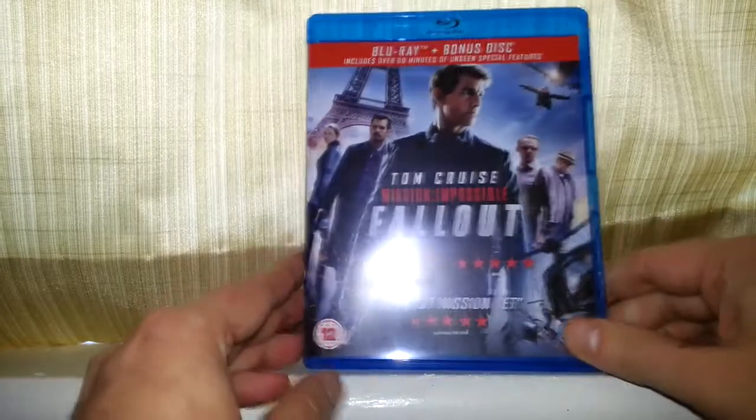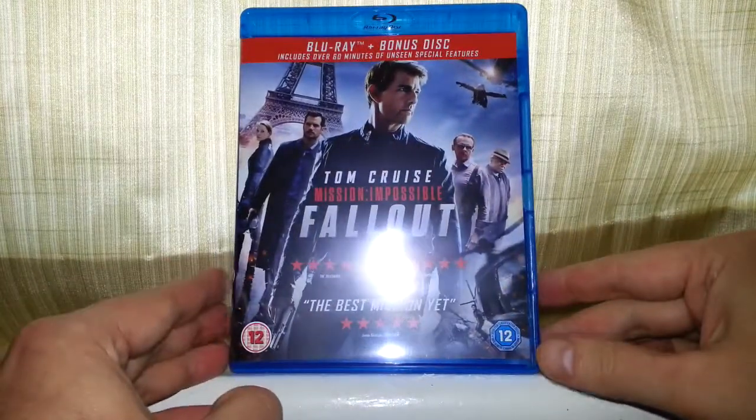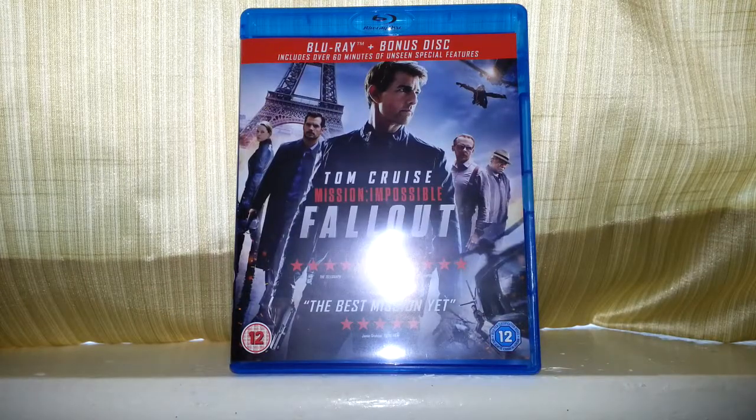I've got all the Mission Impossible films now, so it's good to have this one as part of the collection. Thank you so much for watching — till next time and goodbye.